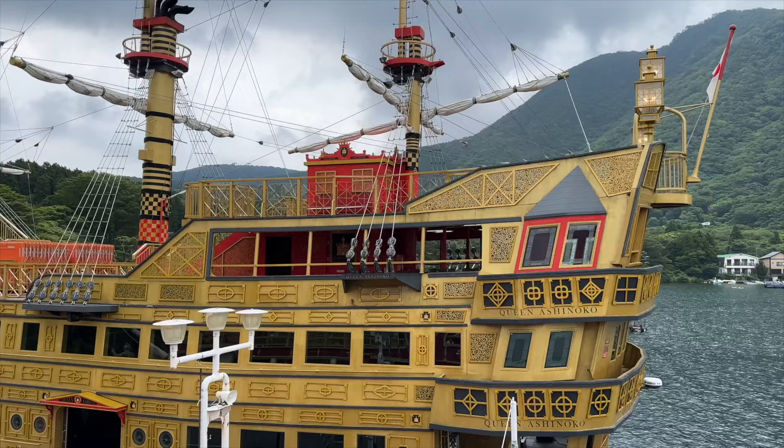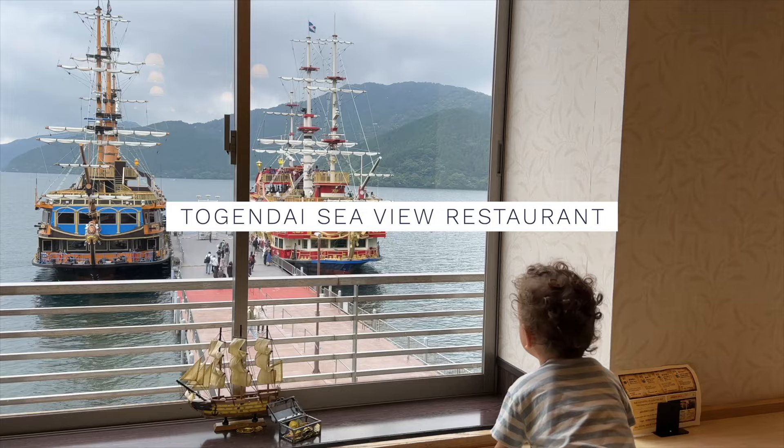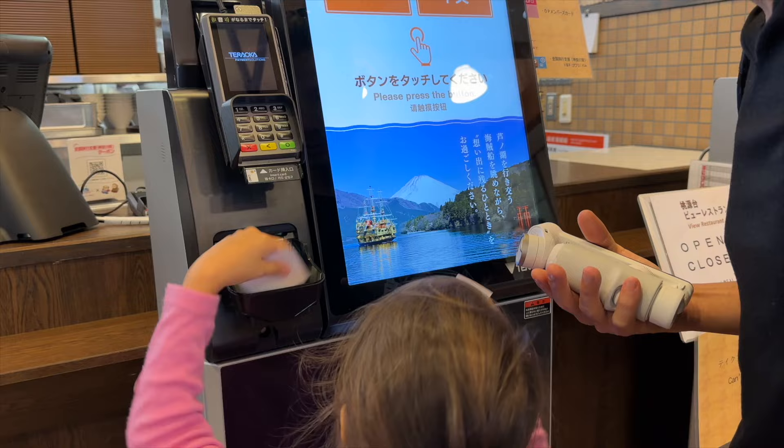The boat lands at Togendai. If you'd like to enjoy a sit-down meal with a view of the lake, you can eat at Togendai View Restaurant. Order through the machine and then wait till your ticket numbers are called to pick up your food.